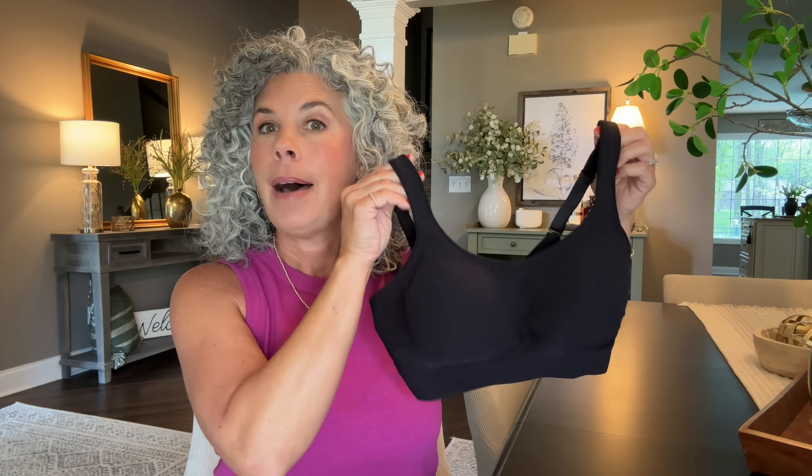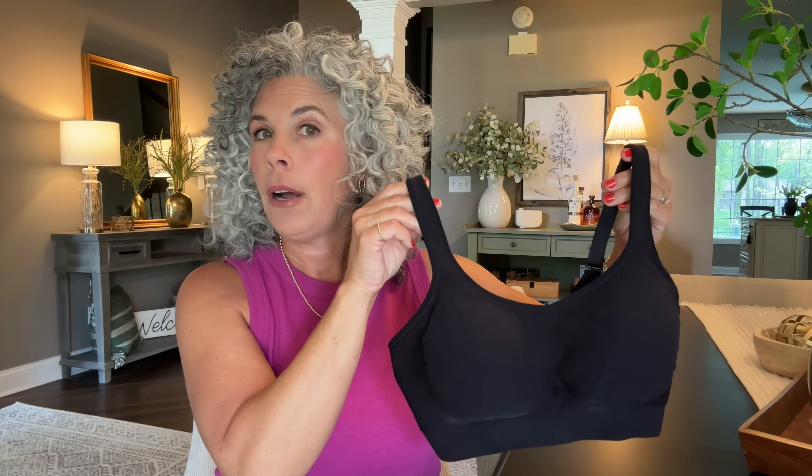This is going to be a fun, very intimate video. This has been so highly requested — a long time coming. I'm sitting here with all of my brassieres on my dining room table, armed with all the facts. All the links to all of the bras will be in the description box below this video, and I will also pin those links in the comments.